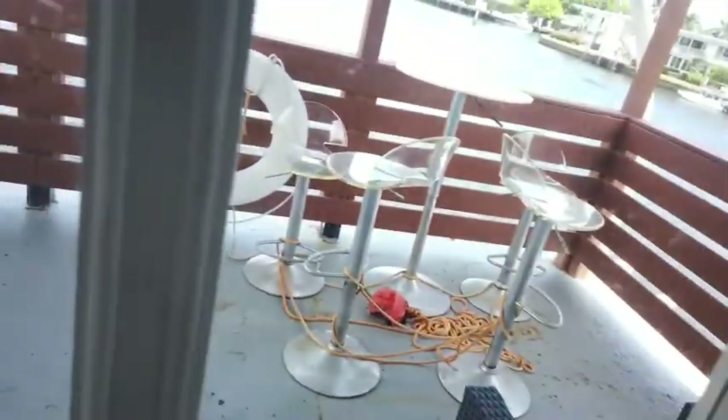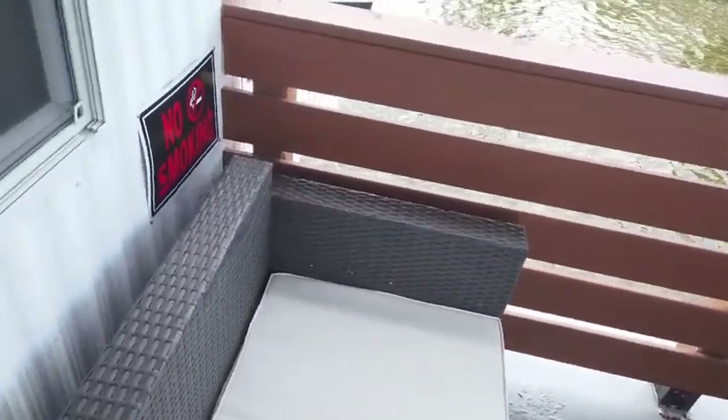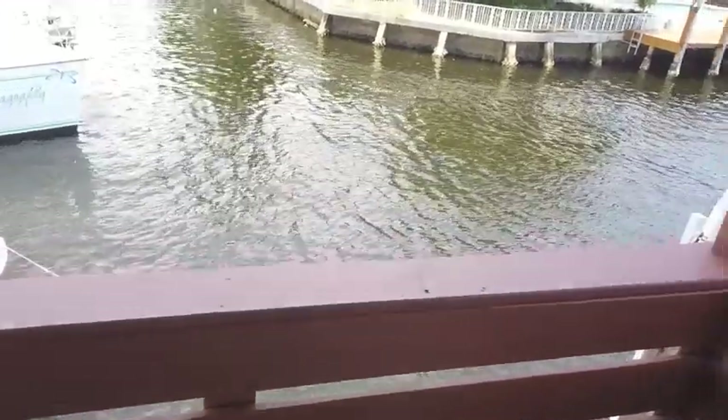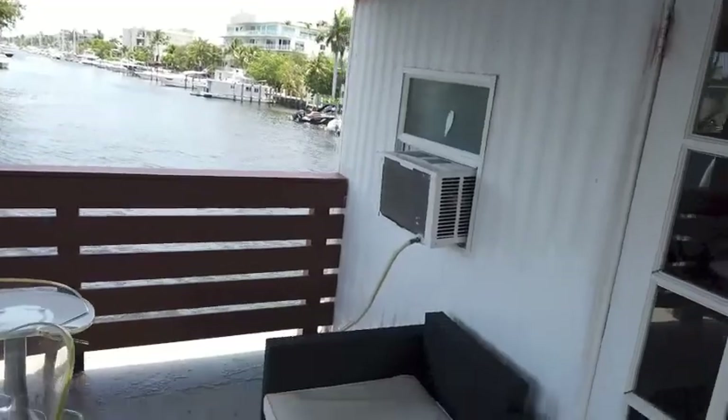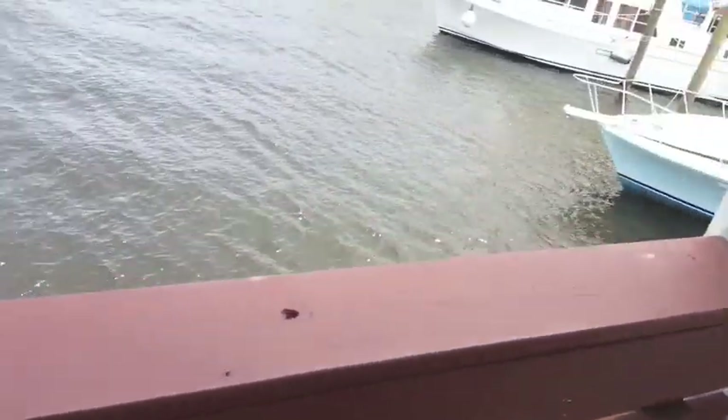Then you go outside and you've got another deck. So there are three decks on this boat, and this upper deck is absolutely magnificent. Look at this, wow! It's got a brand new roof, as you can see, and an air conditioner for the main room up here.